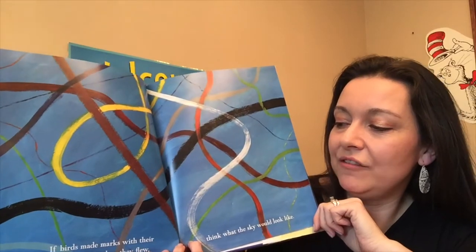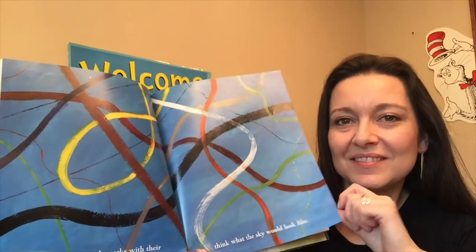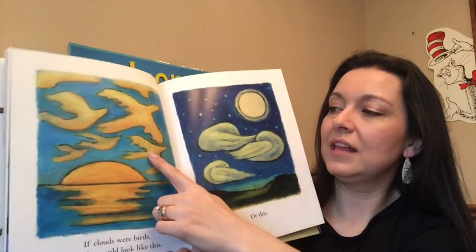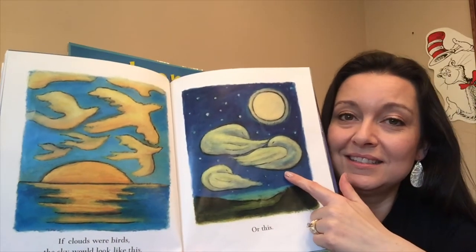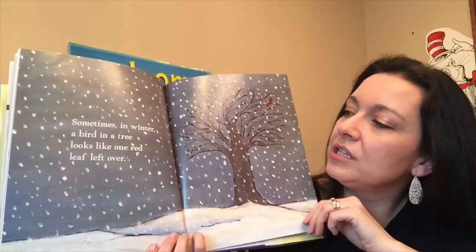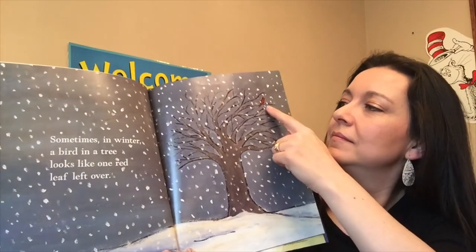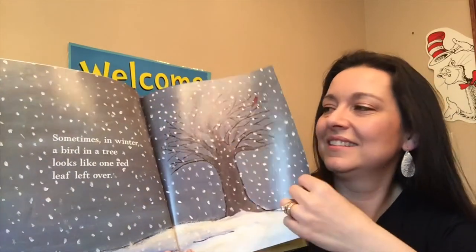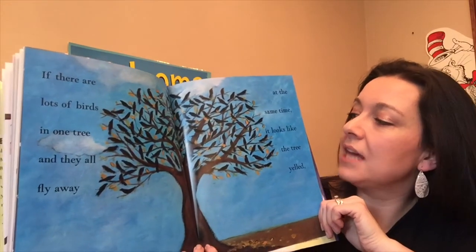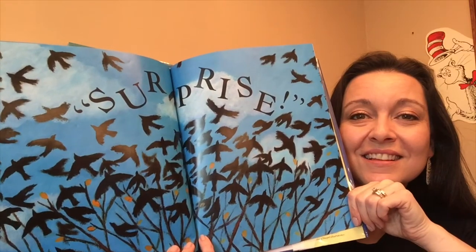If birds made marks with their tail feathers when they flew, think what the sky would look like — wouldn't it be so colorful? If clouds were birds, the sky would look like this, or this. Those look like birds sleeping at night. Sometimes in winter, a bird in a tree looks like one red leaf left over. Do you see the bird? There it is. If there are lots of birds in one tree and they all fly away at the same time, it looks like the tree yelled "Surprise!" There they all go.